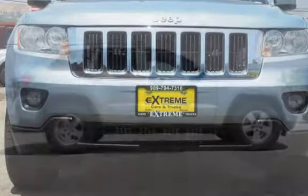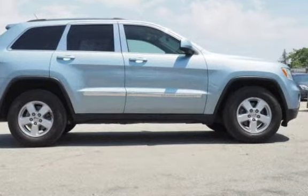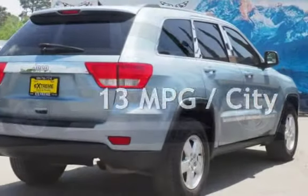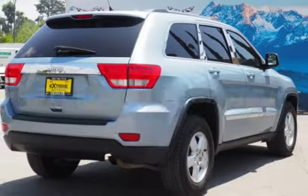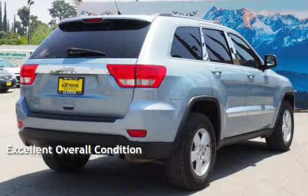This Jeep has less than 76,000 miles on the odometer. Estimated fuel economy for this vehicle is 13 miles per gallon in the city and 20 miles per gallon on the highway. This vehicle is in excellent overall condition.